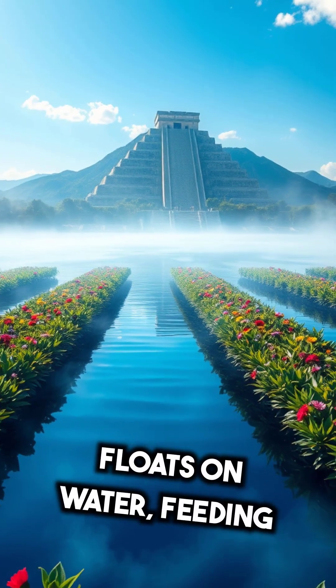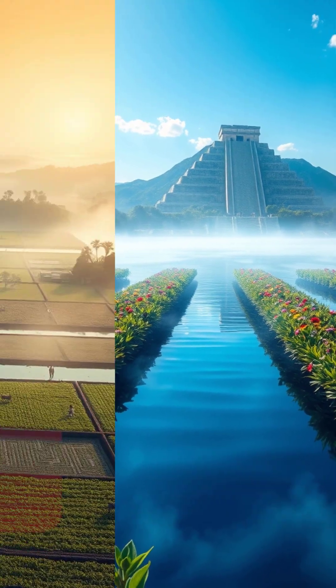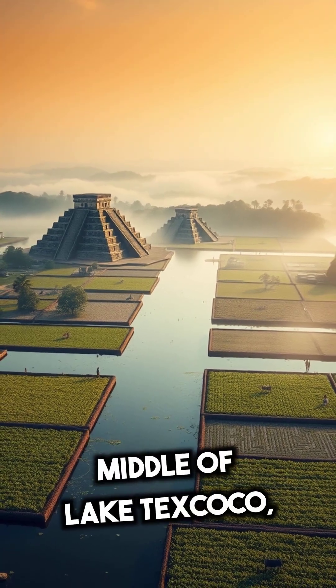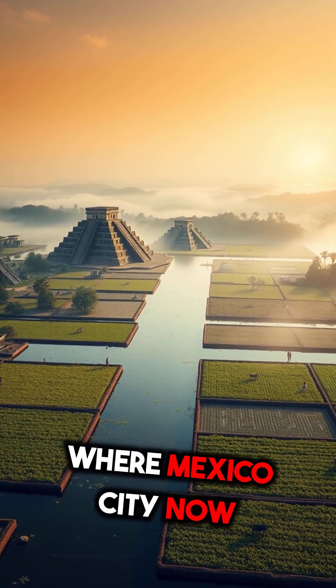Imagine a garden that floats on water, feeding an entire ancient city. Welcome to the Aztec Chinampas, floating gardens built in the middle of Lake Texcoco, where Mexico City now stands.